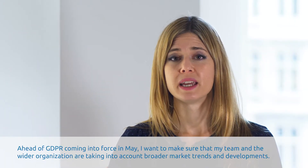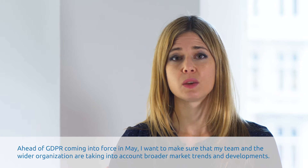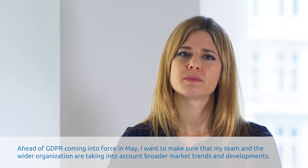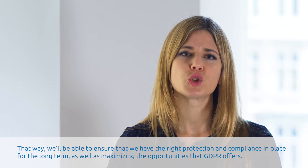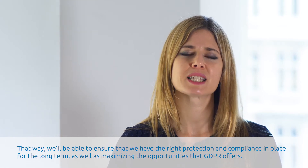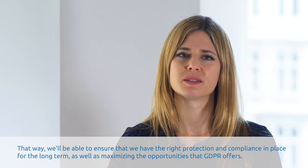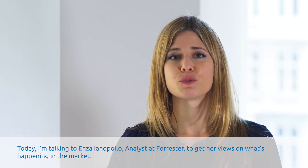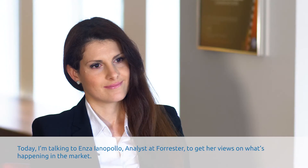Ahead of GDPR coming into force in May, I want to make sure my team and the wider organisation are taking into account broader market trends and developments. That way we'll be able to ensure we've got the right protection and compliance in place for the long term, as well as maximising the opportunities GDPR offers. Today I'm talking to Enza Iannopolo, analyst at Forrester, to get her views on what's happening in the market.